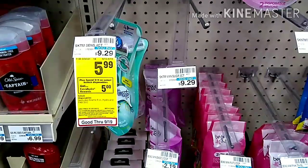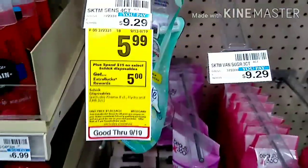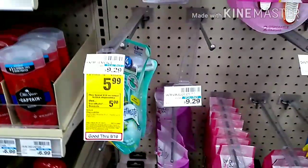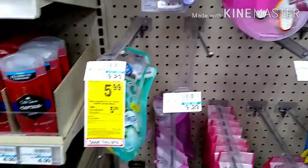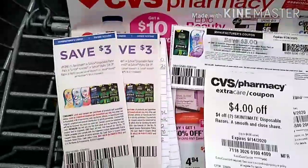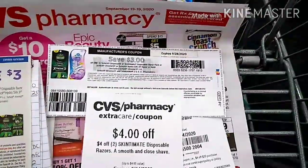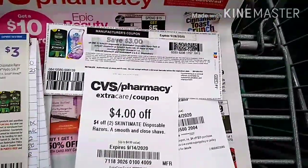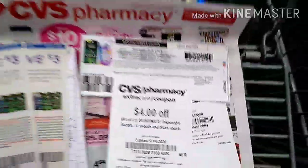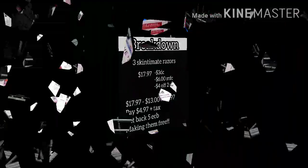I will be picking up four of the Schick razors, priced at $5.99 each. This week, when you spend $15 you get a $5 Extra Bucks reward. I'll be using a $3 off digital coupon, two $3 off paper coupons from this week's Smart Source, a $3 off coupon printed from Coupons.com, a $4 off two Schick disposable razor CRT, and a $5 off $20 shaving CRT.